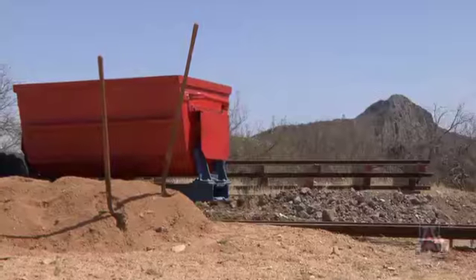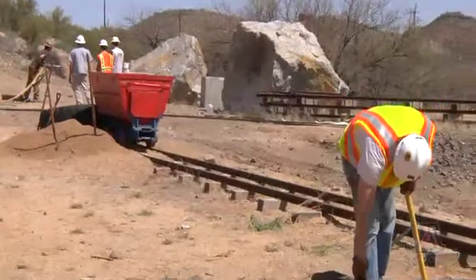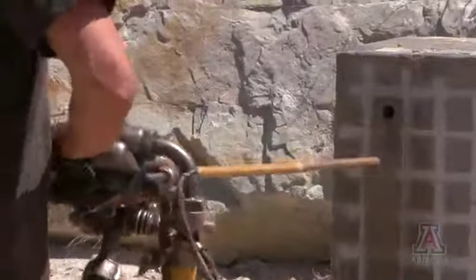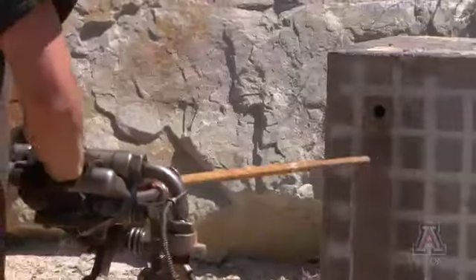My particular favorites are the jack leg drilling and the hand stealing — they're by far the most fun. The jack leg drilling is the most prestigious event, and that's the one everybody's going for. If you win that one, you win bragging rights even if you don't win the other competitions.